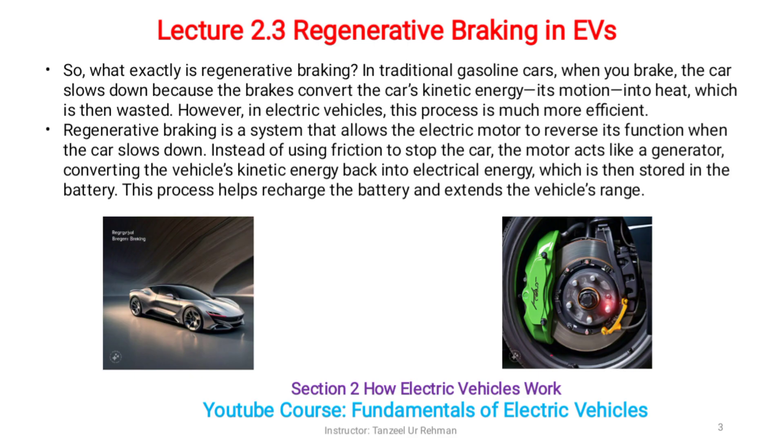However, in electric vehicles, this process is much more efficient. Regenerative braking is a system that allows the electric motor to reverse its function when the car slows down.